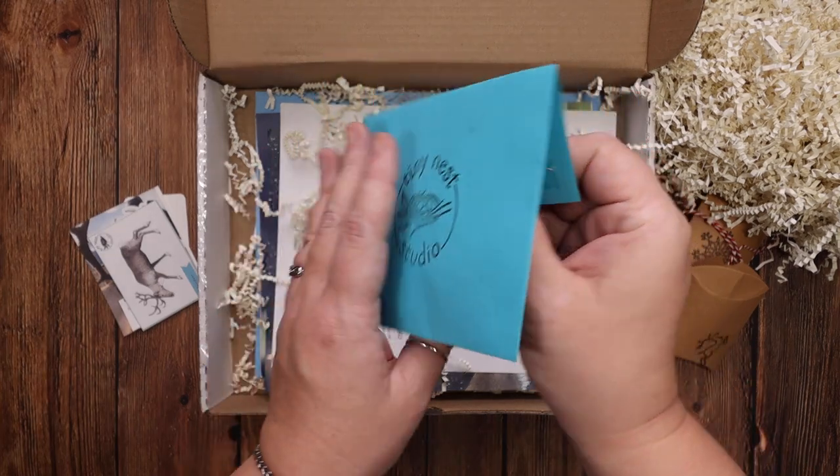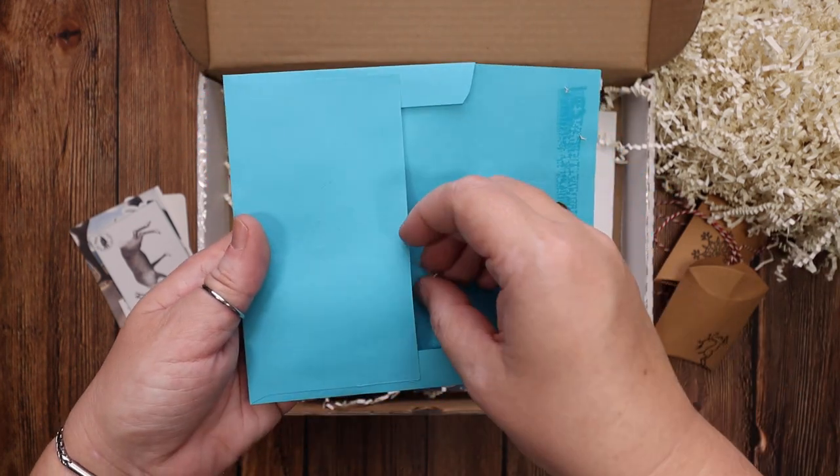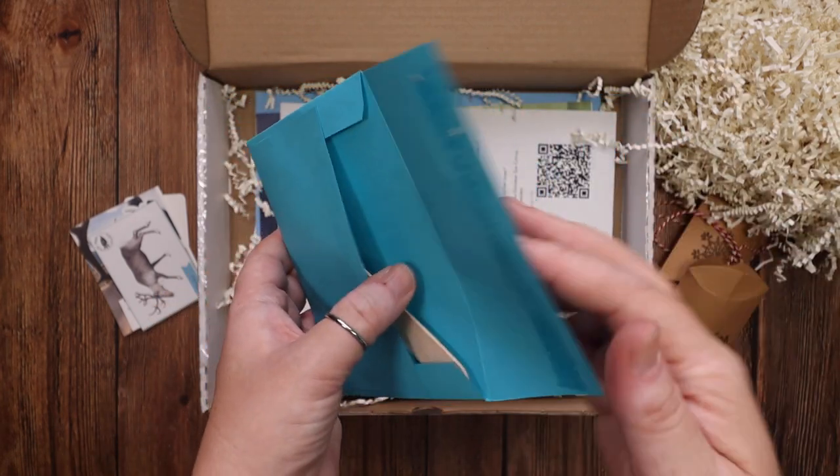There's a blue envelope that has a popsicle stick and one of those gold brass brad hook things, so I'm sure that is for a craftivity that you'll be doing.